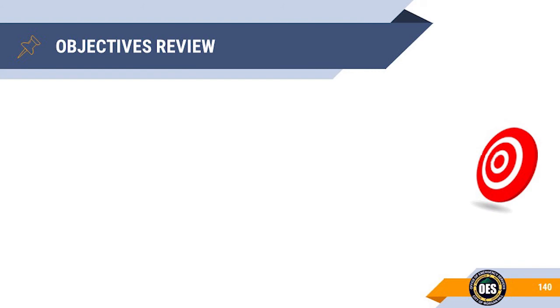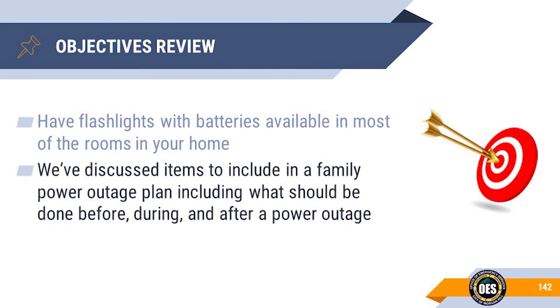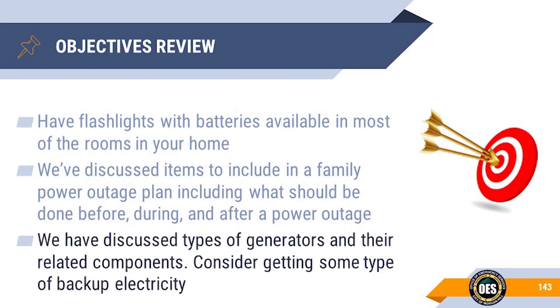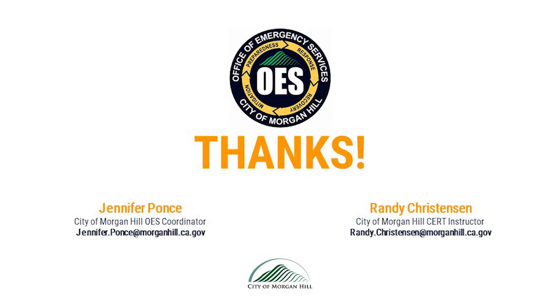In review, we have discussed three basic areas to address when dealing with a power outage: have flashlights with batteries available in most rooms of your home; items to include in a family power outage plan covering what to do before, during, and after a power outage; and types of generators and related components. We encourage you to consider obtaining some source of backup electricity. Thank you for your time. This concludes the Do One Thing presentation on power.